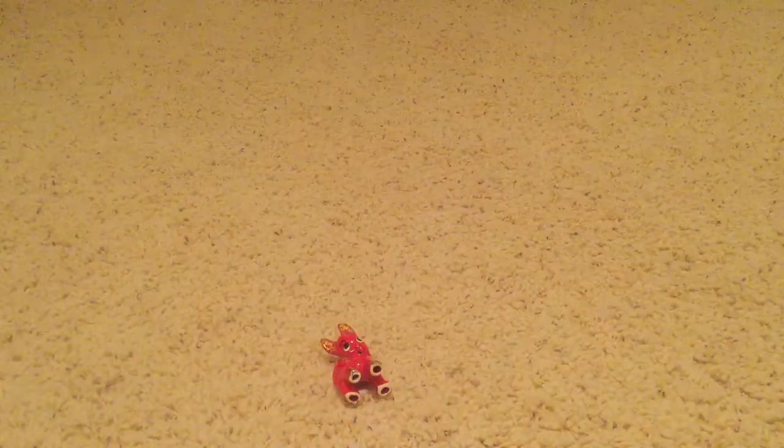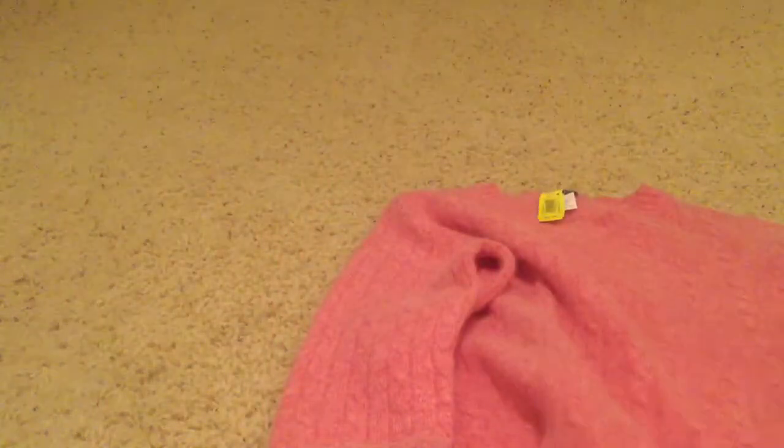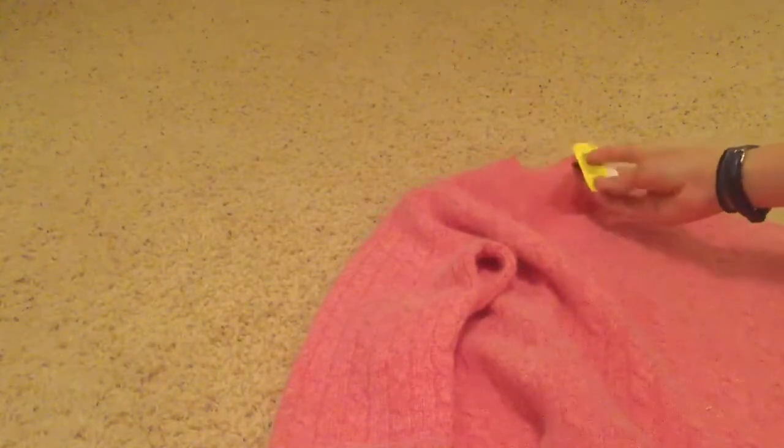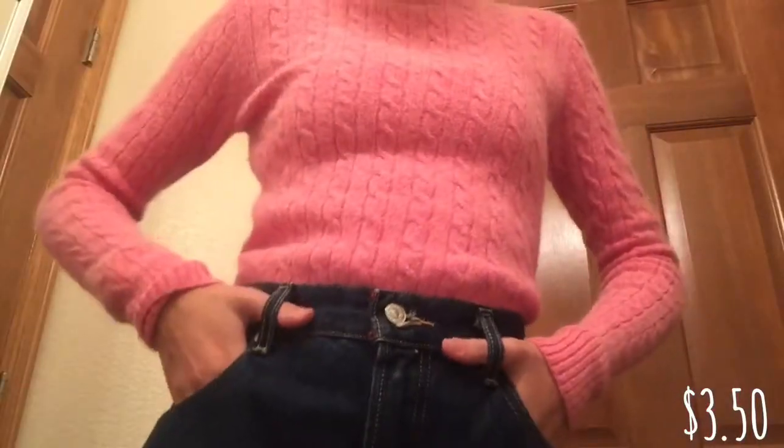The next thing was a very good find - this J.Crew pink sweater. It's showing up a weird color on camera but it's baby pink. The tag says it's 70% lambswool, 20% rabbit hair, and 10% nylon. This was originally seven dollars and was half off so I got it for about $3.50 - a pretty good find.